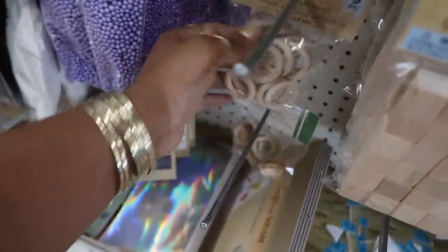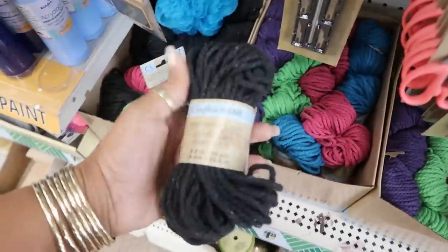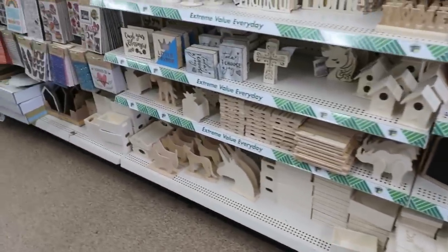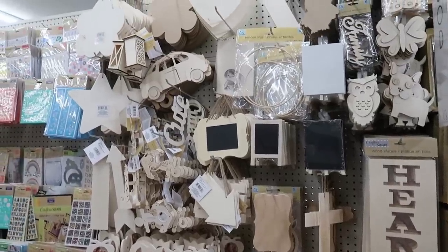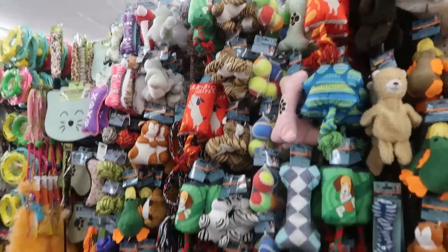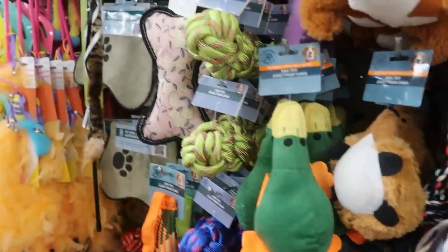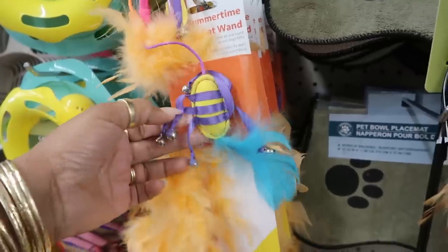There are craft rings — nine of them — some macrame cord, and some of the wood items. Over in the pet section there are a lot of toys, lots and lots of toys. There's also a summertime cat wand.